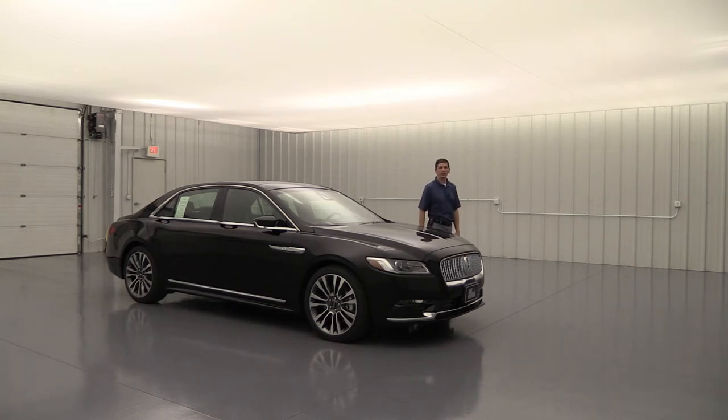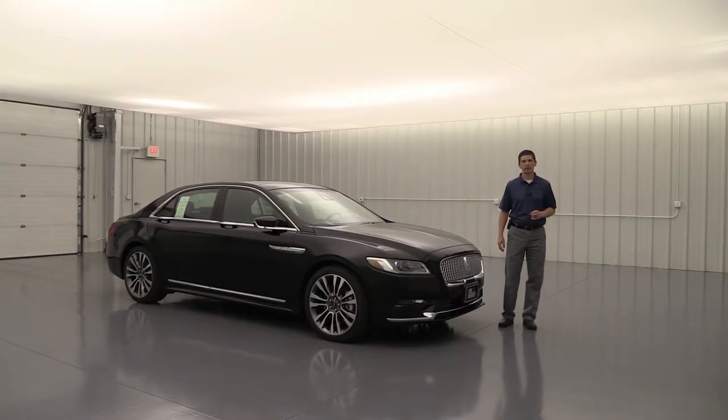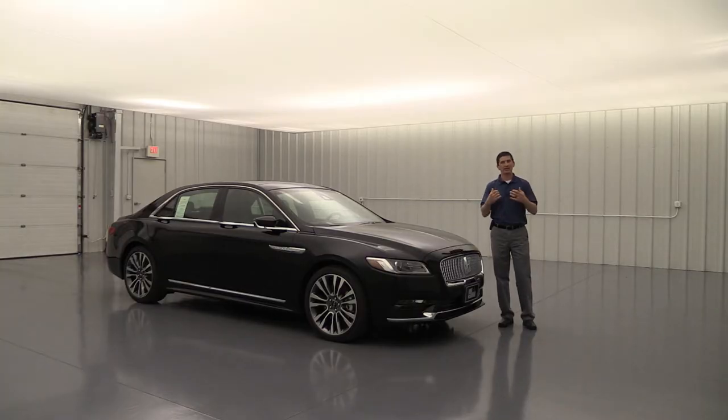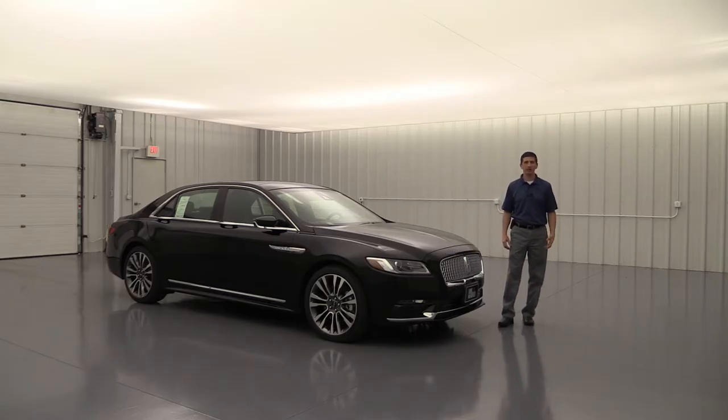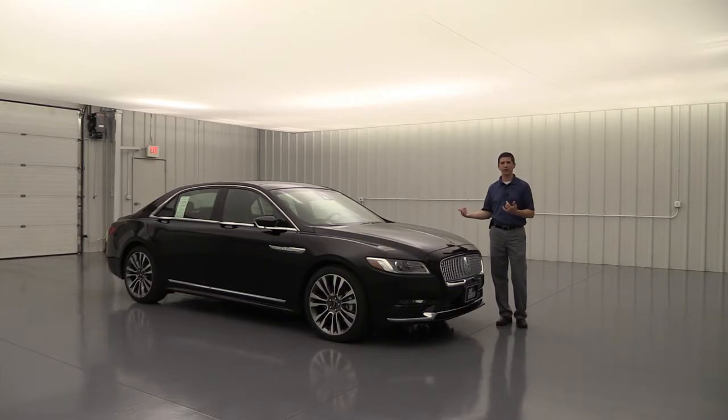The 2018 Lincoln Continental Reserve. Hi, I'm Tim Bartz, Internet Sales Manager here at Long MacArthur Lincoln in Salina, Kansas. In this video, we are going to cover the standard as well as optional equipment that is available, including the different packages and standalone options on the reserve trim of the 2018 Lincoln Continental. This is going to be a very thorough video. If you are watching this on YouTube, I encourage you to look at the description below — I have timestamps for each part of the video. I'll also have prices for all the different packages and standalone options in the description.